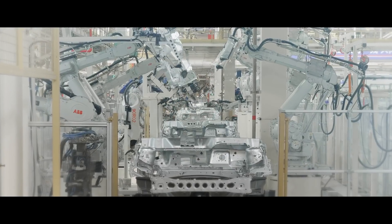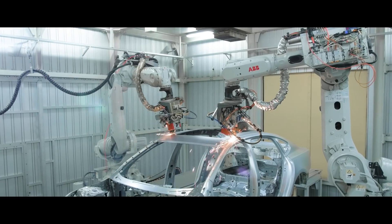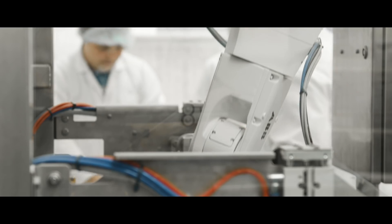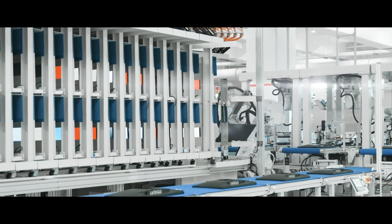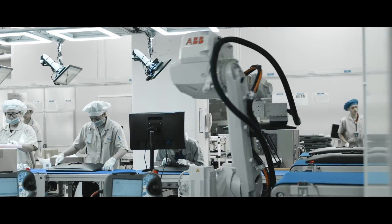In many industries today, the ability to get new products to market faster can define the difference between becoming a leader or becoming obsolete. As consumer expectations rise, product life cycles become shorter and automation more complex. ABB is changing with the market, helping manufacturers to prepare for a future where mass customization is the new normal and agility a key competitive advantage.